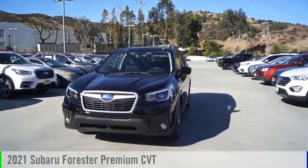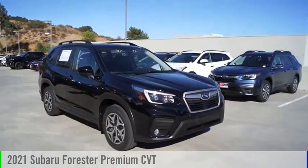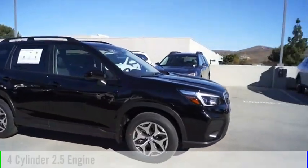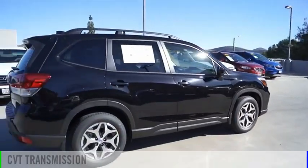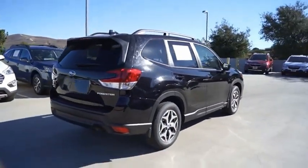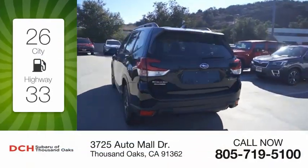Make a great choice today with the 2021 Forester. This vehicle is powered by an all-wheel drive four-cylinder 2.5 liter engine and comes with a continuously variable transmission. Great fuel efficiency saves you money by requiring fewer trips to the gas station.